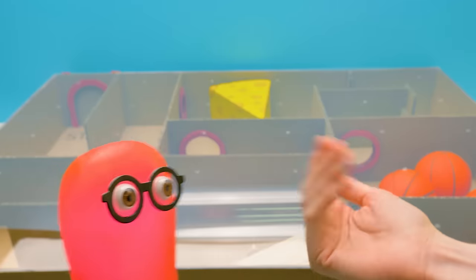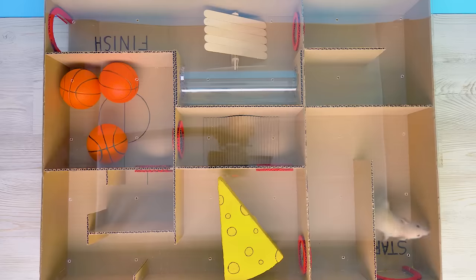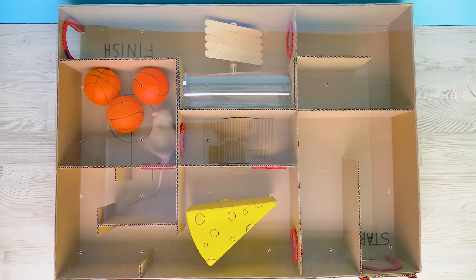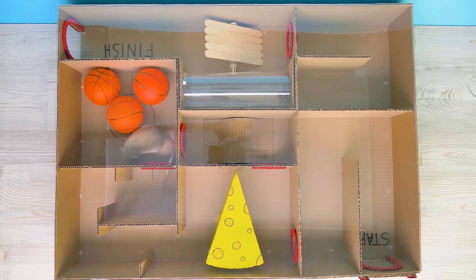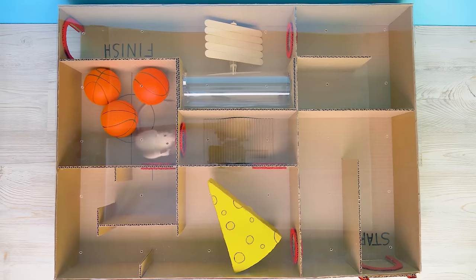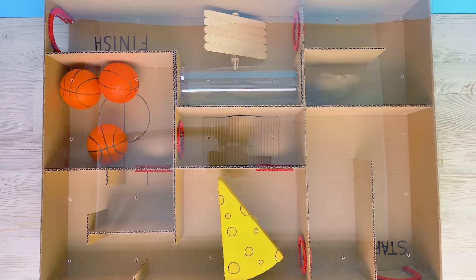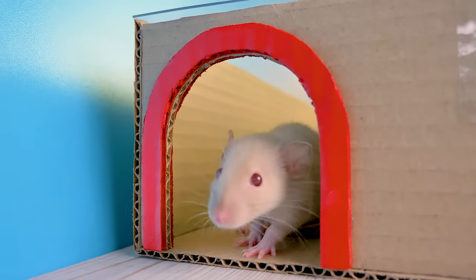Shall we call our guest? And the rat enters the labyrinth — we'll close the gates. Where will he go? The rat passes the revolving cheese door. And he comes to the basketball court. Will he go to the bridge? Nope — he's figured out it's a dead end. And through the tube he goes! Just a bit more. What a jump! And exit!